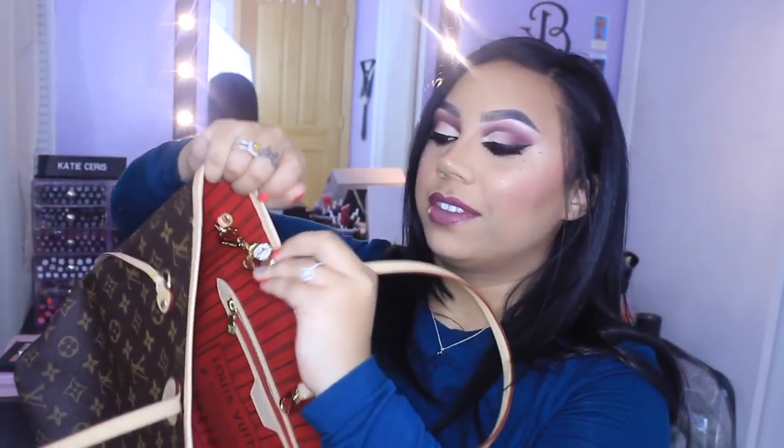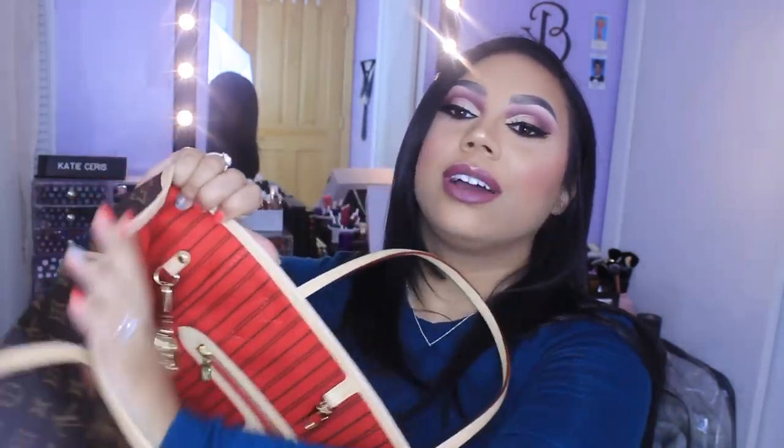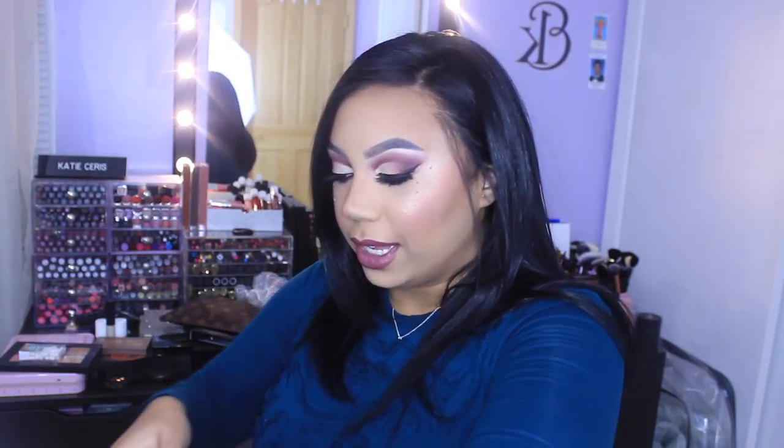That's pretty much it for the main pocket. I also have this little keychain by Michael Kors — my sister-in-law gave it to me for Christmas. It's a little pair of sunglasses because she knows I'm obsessed with sunglasses. I thought that was so cute, so I just hooked it on the little hook right here.